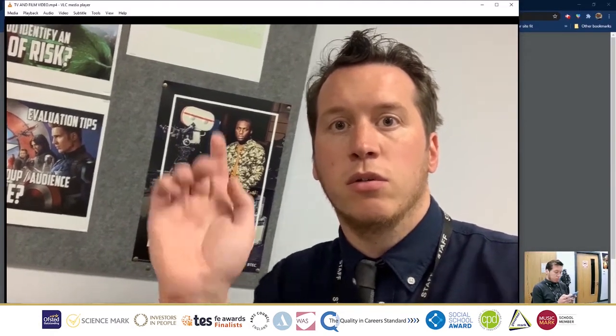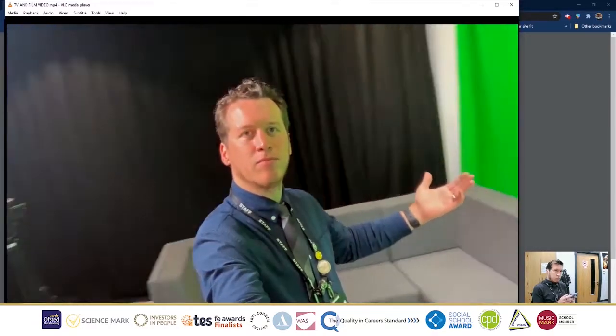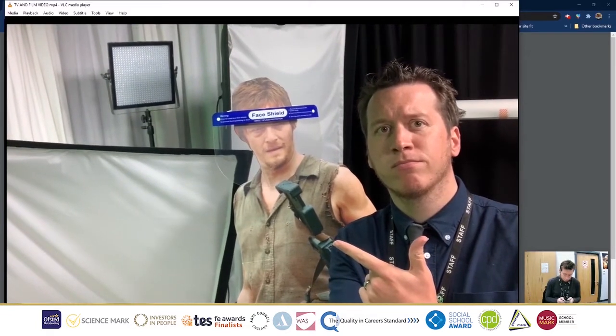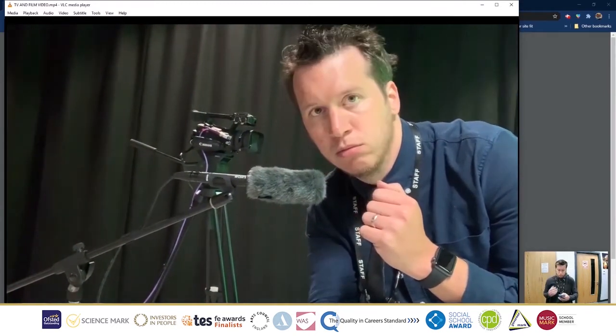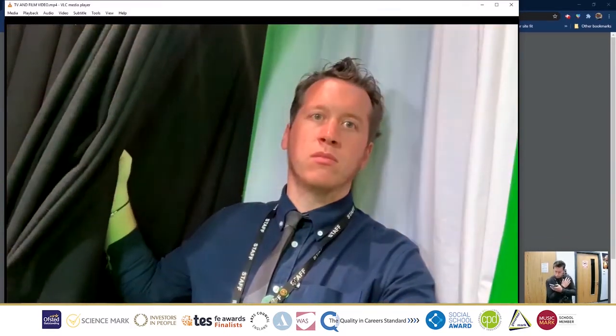Now let's go into the TV studio. This is the TV studio. This is the photography equipment. This is the spotlight. This is the mic. This is the monitor. This is the curtain.